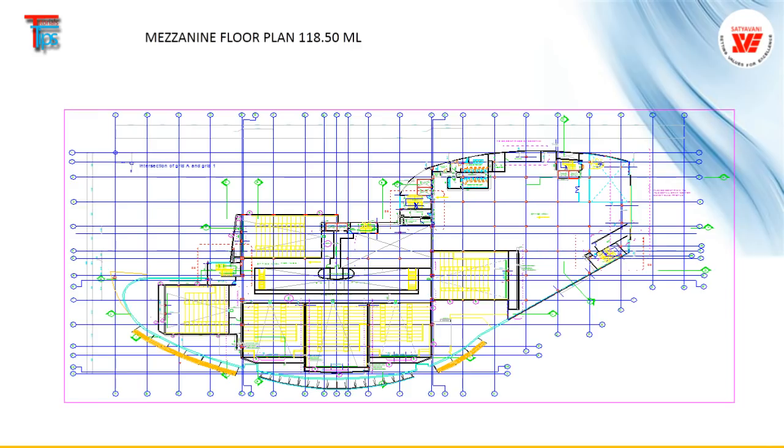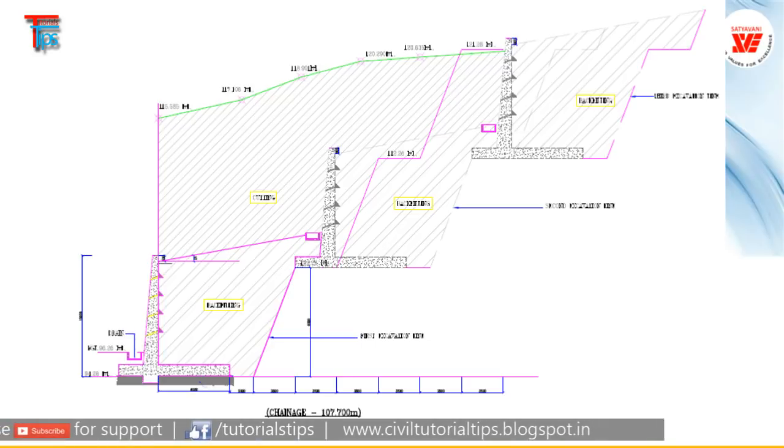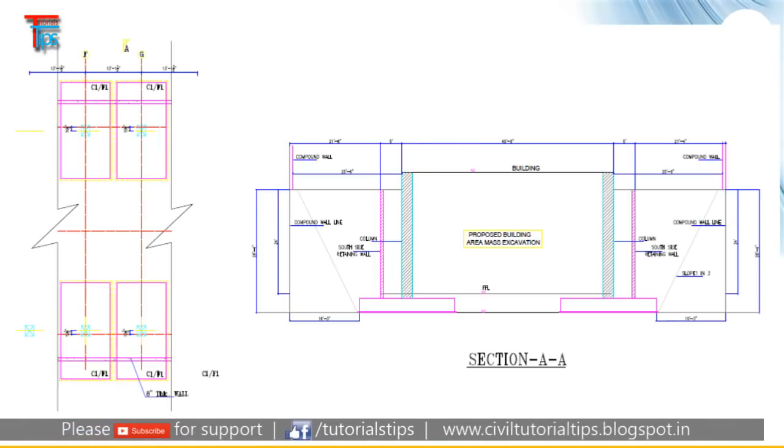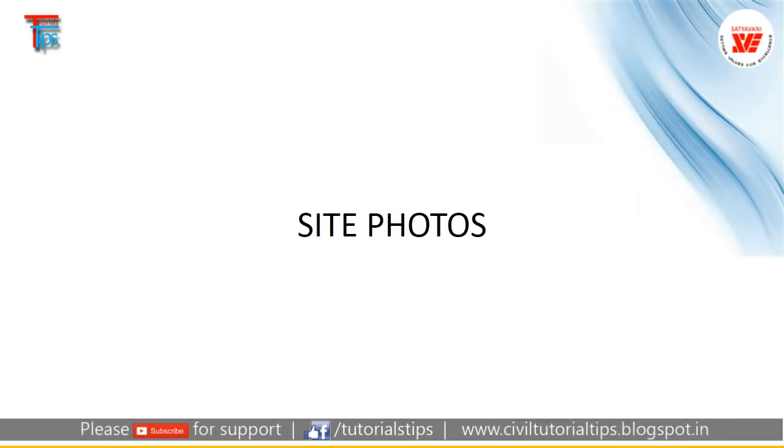These are some of the projects which we have done with these deep excavations. This is a 22-meter view, and we are talking about the Chinese border — the Doklam area. We are doing projects there, retaining earth of 22 meters. Traditional retaining wall versus the anchor — this is the layout with actual photographs.